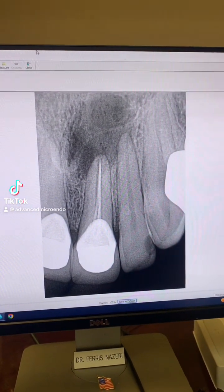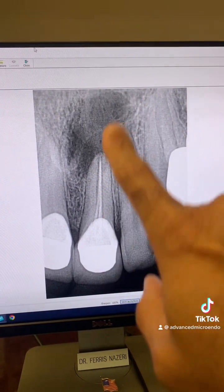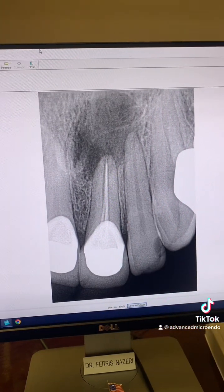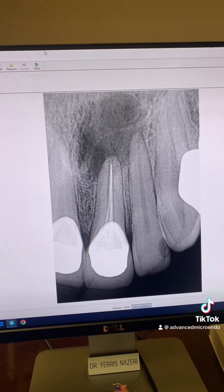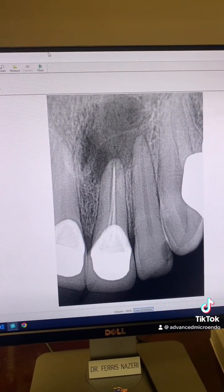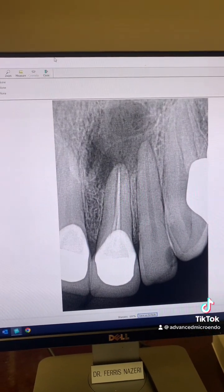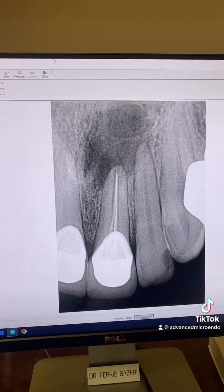This patient was referred to me a little over two years ago for endodontic retreatment of tooth number nine. The root canal was done a few years prior by his dentist. Recently, he started to have some symptoms — some pain, some discomfort. He felt the tooth was a little loose, went and saw his dentist, and his dentist told him that he had a massive infection and referred him to me.